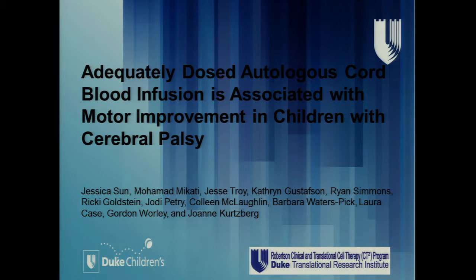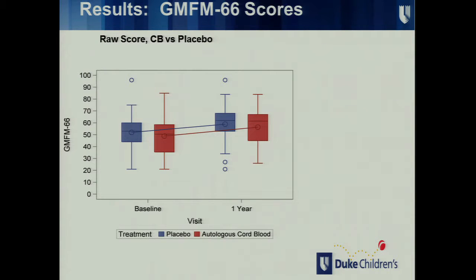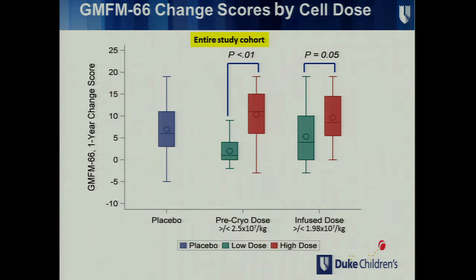The key result is the gross motor function scale one year after infusion with placebo or cells. Placebo is in blue and cell recipients in red over time — this is a gross motor function scale that changes over time because young kids with CP are expected to improve a little bit. There's not much of a signal for cells overall, but when she breaks it down by dose — the red box is the higher-dose cell recipients, the green box the lower-dose cell recipients, and the blue box is placebo — the higher-dose recipients seem to have somewhat better motor scores than controls.